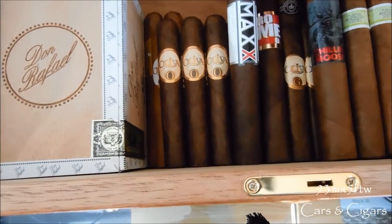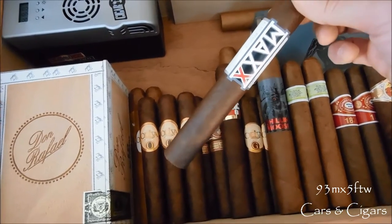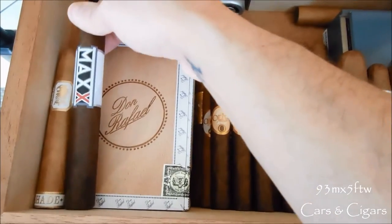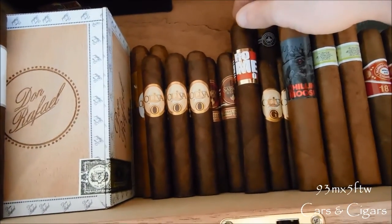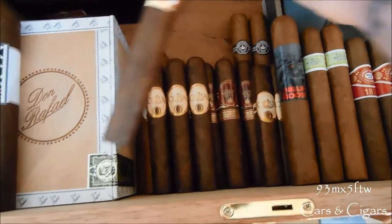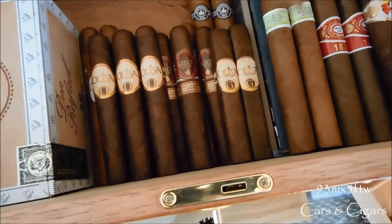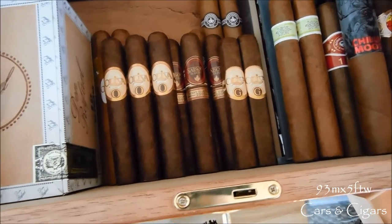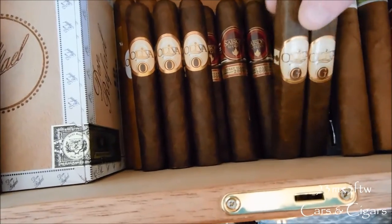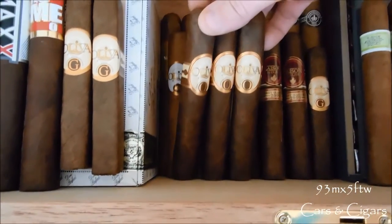This one is from my buddy Rory at Ion Cigars and Pipes — I'll leave a link to his channel in the description below. He got me an Alec Bradley Max in the Corona size, a Romeo by Romeo y Julieta in Toro, and a Chillin Moose in Gigante which pretty much introduced me to the Robusto ones. I also have a couple of Oliva Serie G, the 91-rated Serie G box press, and a few of the 94-rated Oliva Serie O in Robusto.